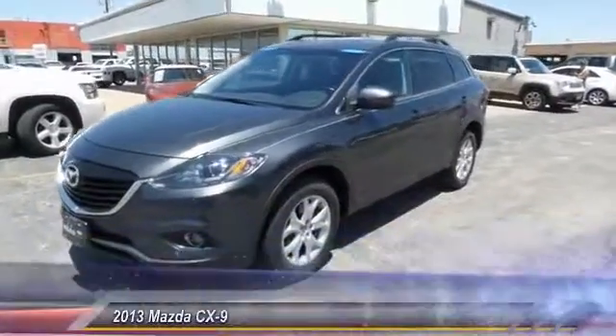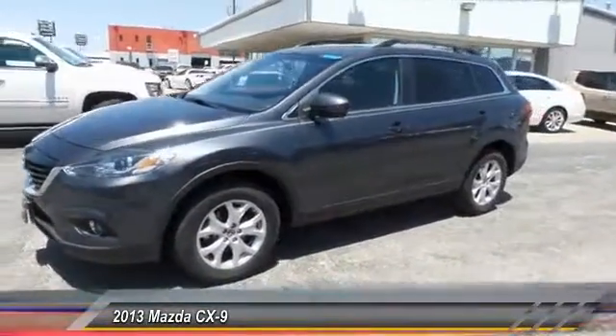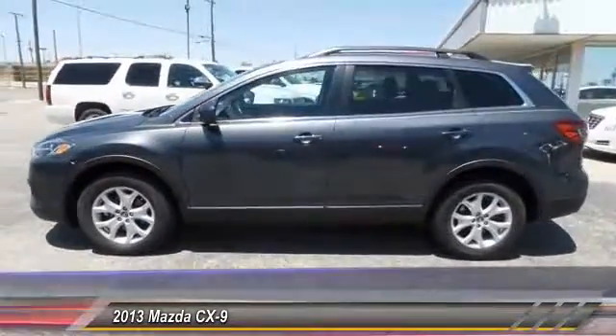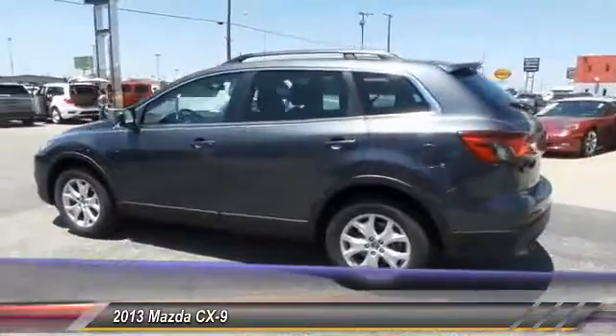The 2013 Mazda CX-9. This 7-passenger crossover boasts unexpected styling, a powerful yet fuel-efficient engine, and standard luxuries.